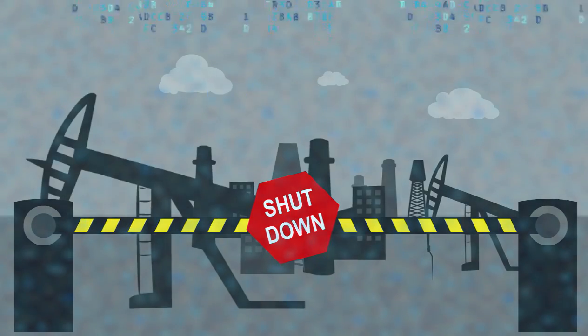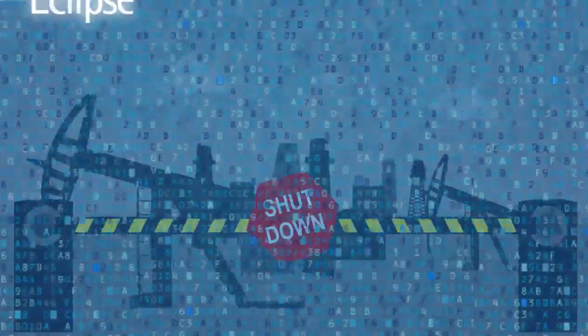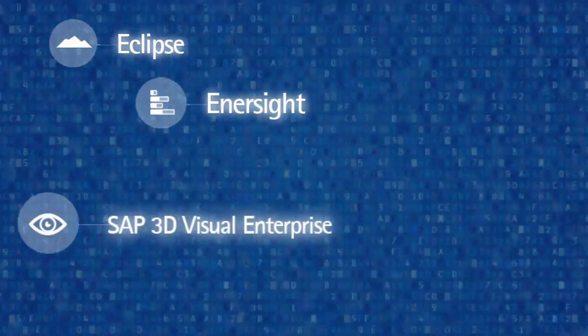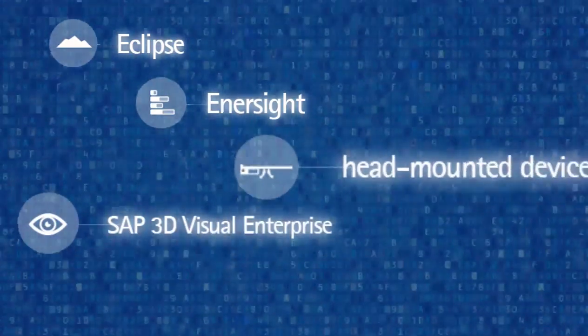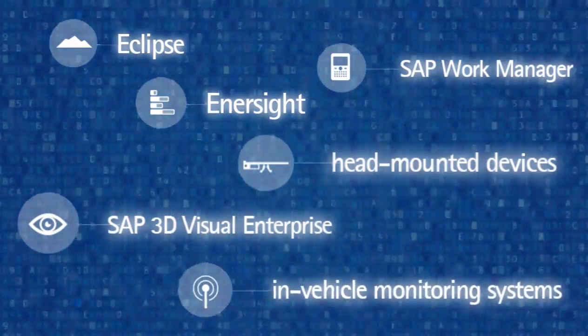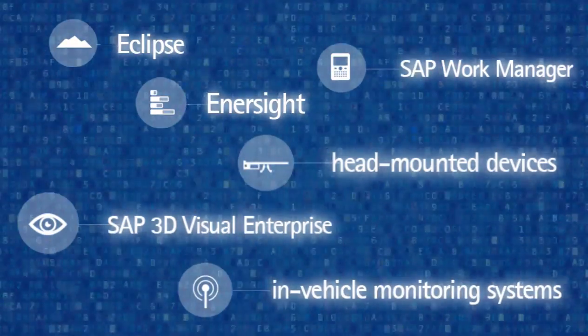Now there's digital. There's Eclipse, Intersight, SAP 3D Visual Enterprise, Head Mounted Devices, SAP Work Manager, in-vehicle monitoring system, and more.